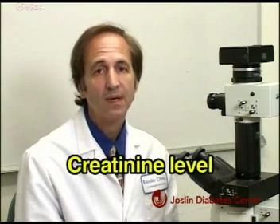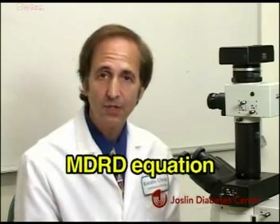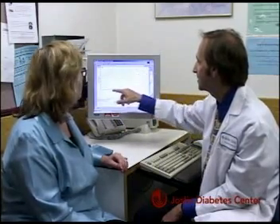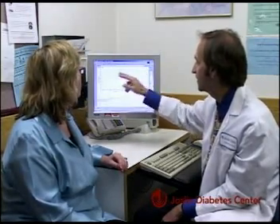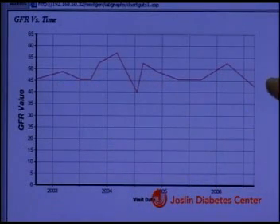The second test is a blood test called the creatinine level. This level is then put into an equation called the MDRD equation, which measures the GFR. The GFR is a measurement of your filtering capacity of the kidney. If this is reduced, then you also have signs of early diabetic kidney disease.